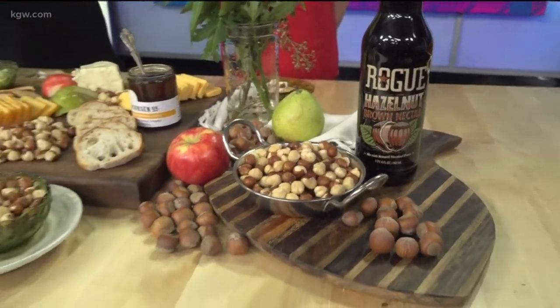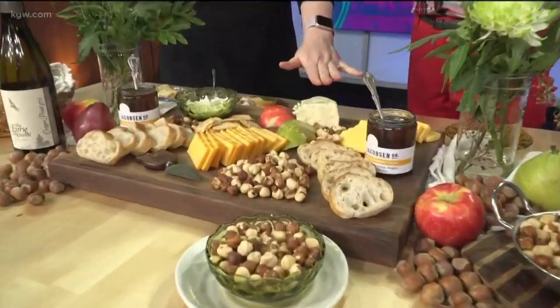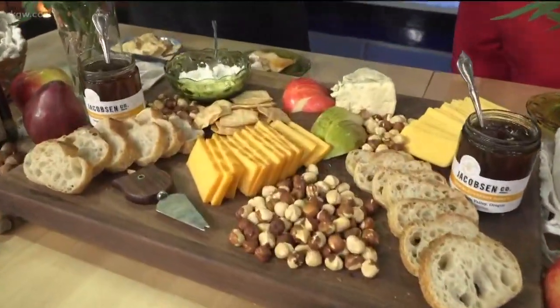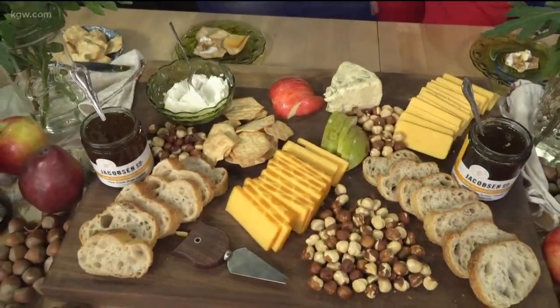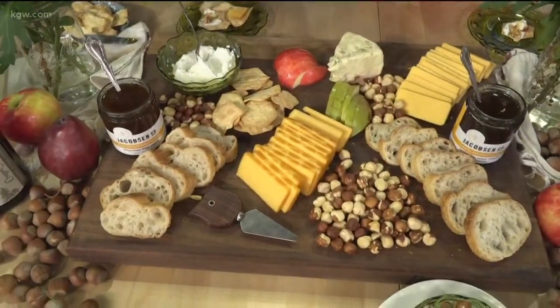You want to keep it simple by grabbing probably three to five cheeses and thinking about texture — start with hard, then semi-soft, then soft. That's easy to do because all of these are from Oregon. This right here is a smoky blue from Rogue, and they cold-smoke it over hazelnuts — more hazelnut awesomeness, a hazelnut-flavored cheese.